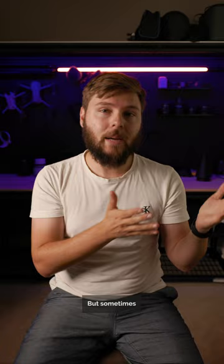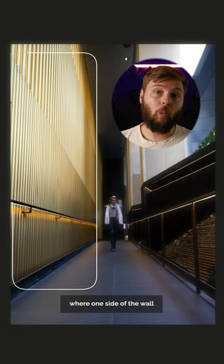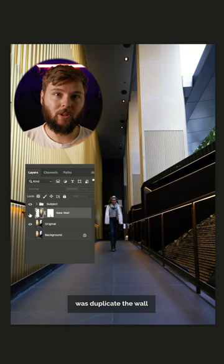Some shots need a little bit of creative foresight to execute and a little bit of Photoshop. Here for example is a shot I took in a really nice hotel entrance where one side of the wall is beautifully lit and the other is a waterfall. So what I did was duplicate the wall from the left to the right. Boom! Artificial symmetry. And that's...